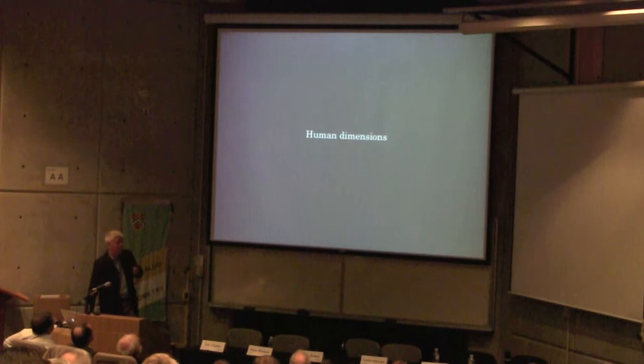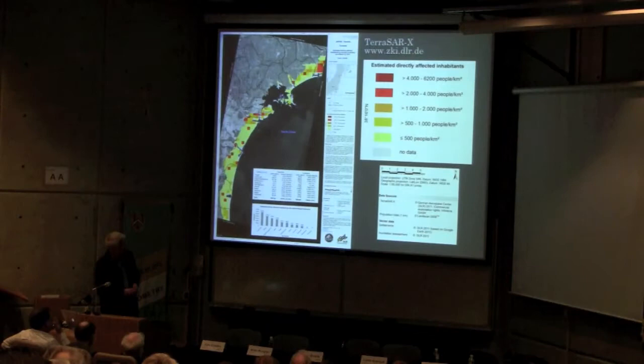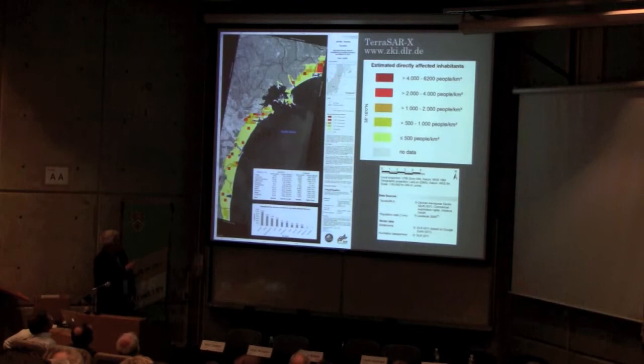What about the human dimensions of this information? If you couple the flooded inundation areas with estimated directly affected inhabitants, you can build up a picture of where the more densely populated regions are relative to the inundation — 4,000 to 6,200 people per square kilometer in the dense areas shown here — with less densely populated regions also facing complete decimation.